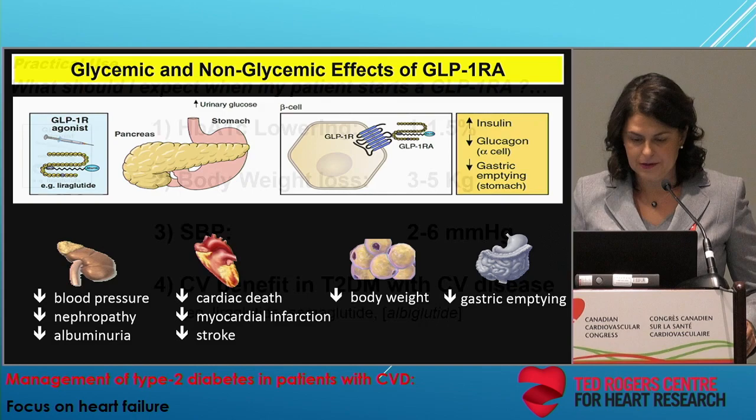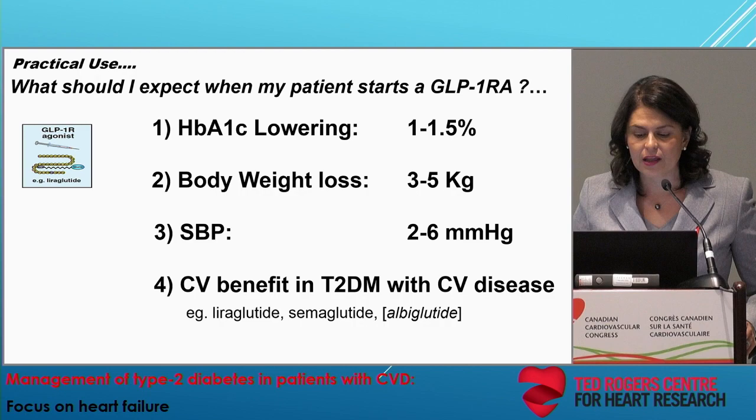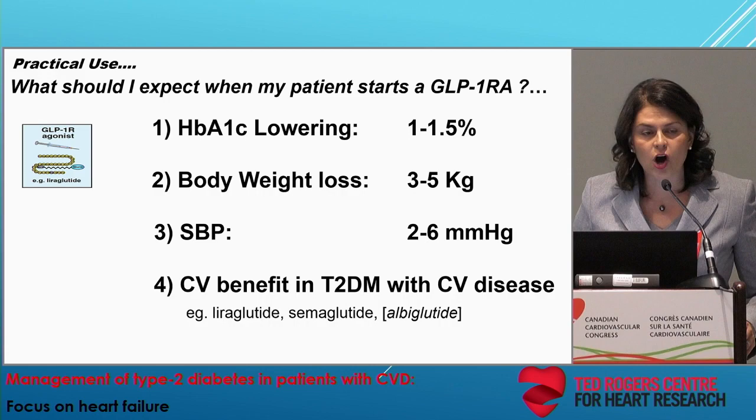What would you expect if you were to start your patient on a GLP-1 receptor agonist? You would expect robust A1C lowering, body weight loss after chronic use, a reduction in systolic blood pressure, and at least three agents in the class so far have been associated with cardiovascular protection.